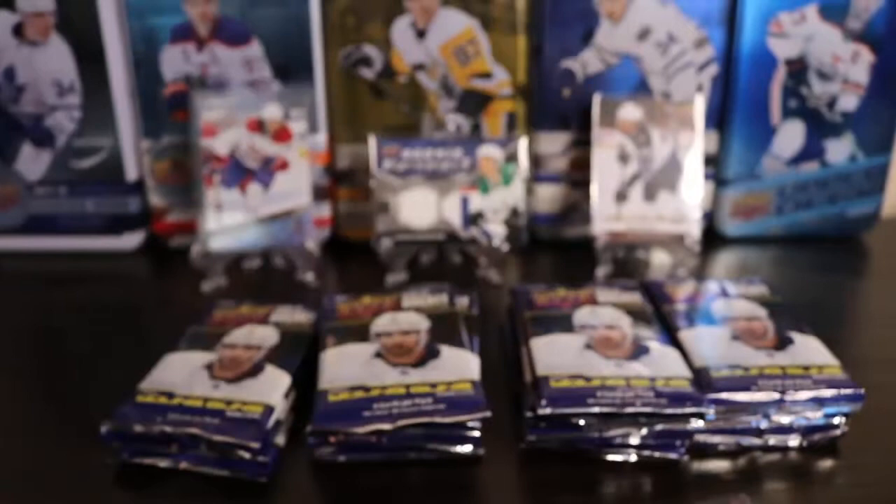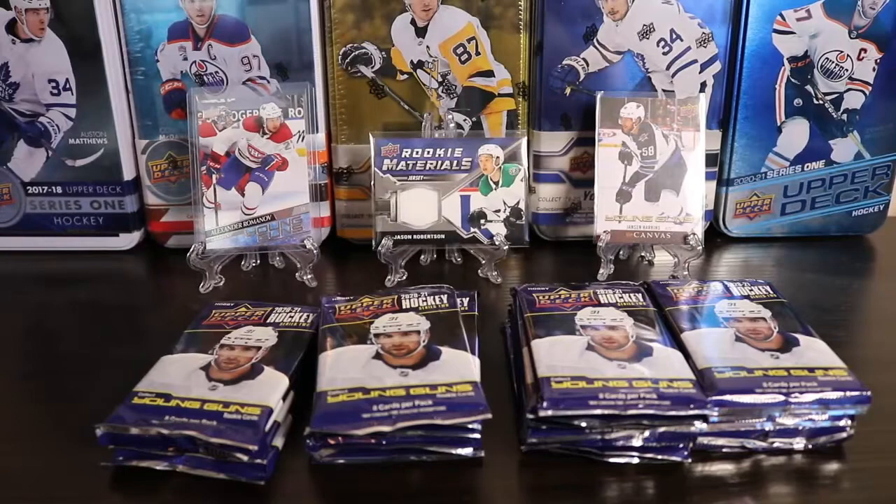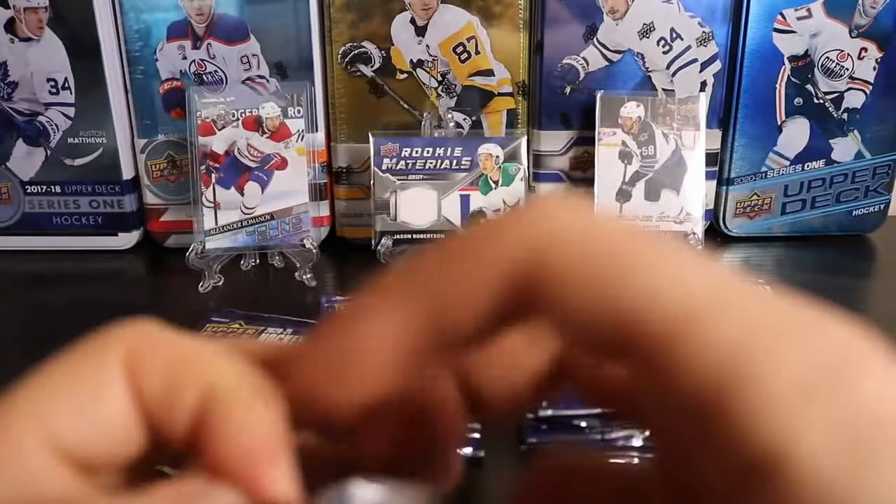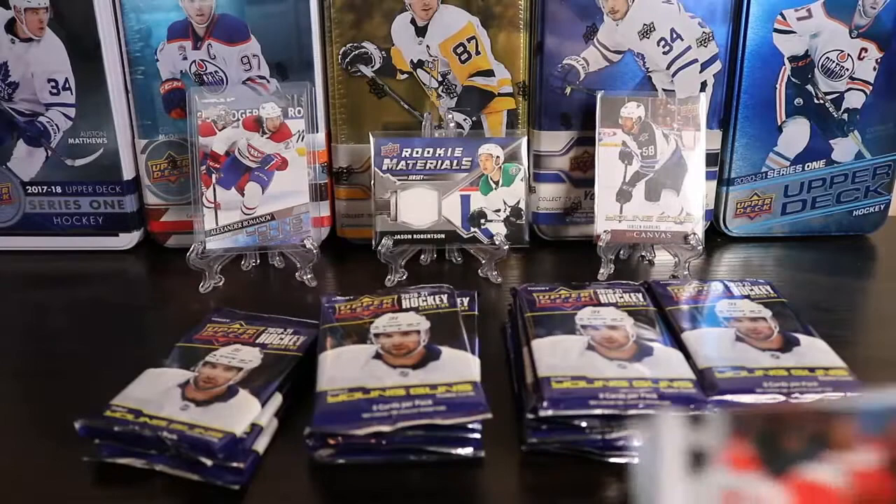It's like the odds of getting duplicates — all the boxes I've opened, all the blasters I've opened — pretty ridiculous. I think I bought too much of this stuff. I gotta take it easy next time. I'm really looking forward to Upper Deck Ice, but it's $200 a box. I don't know how much I'm going to buy of it, probably just two boxes, which is unfortunate.